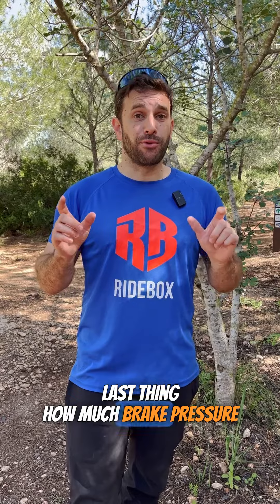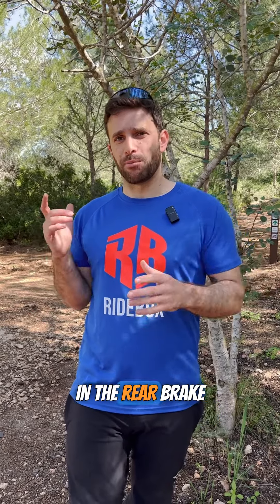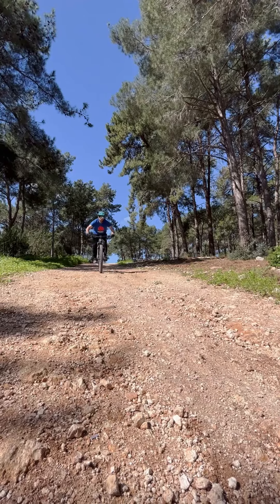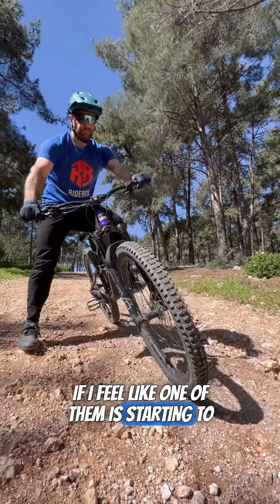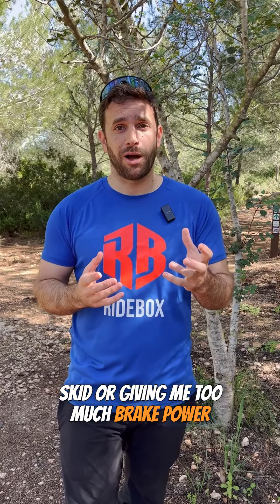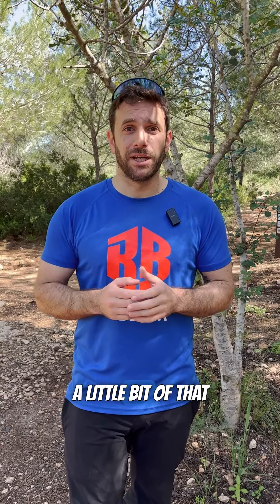The last thing is how much brake pressure we're putting into each of those brakes. I've heard people saying they put 70% in the rear brake and 30% in the front brake, but I don't know how to do that math while I'm riding, so I want to keep it simple. I just use both of them at the same time at the same amount of brake pressure, and if I feel like one of them is starting to skid or giving me too much brake power, I'll simply modulate and release a little bit of that brake.